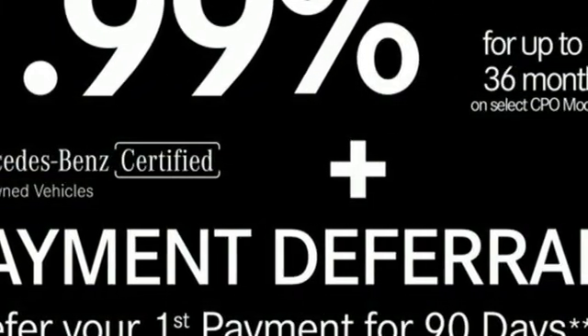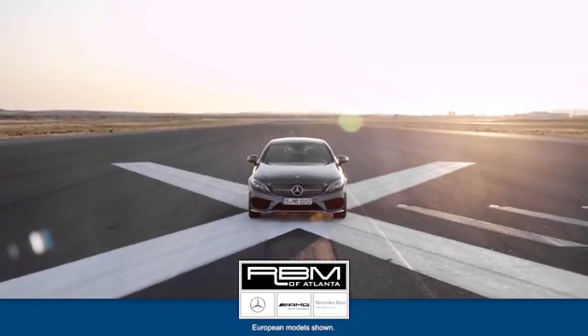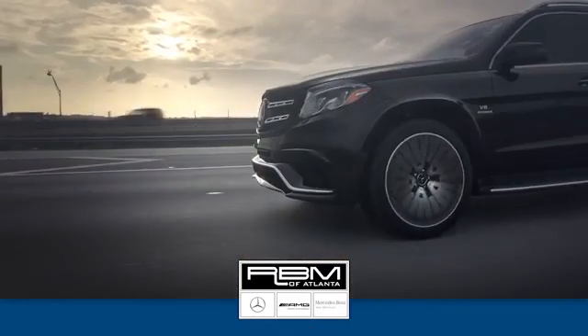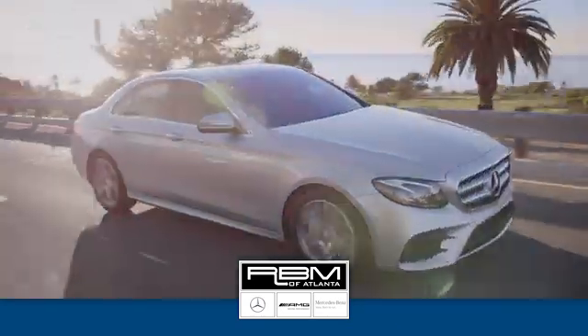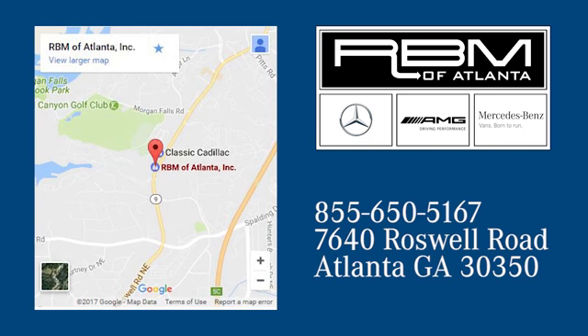See it for yourself when you take it for a test drive. At RBM of Atlanta in Sandy Springs, we have the best selection of new and top-quality pre-owned vehicles to choose from. We're conveniently located at 7640 Roswell Road in Atlanta.